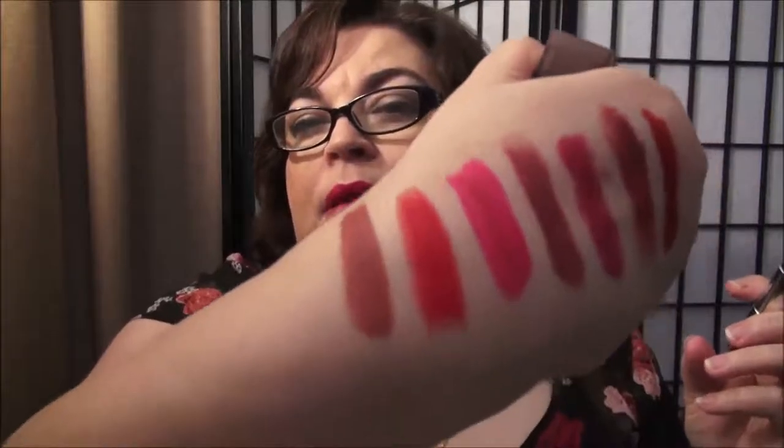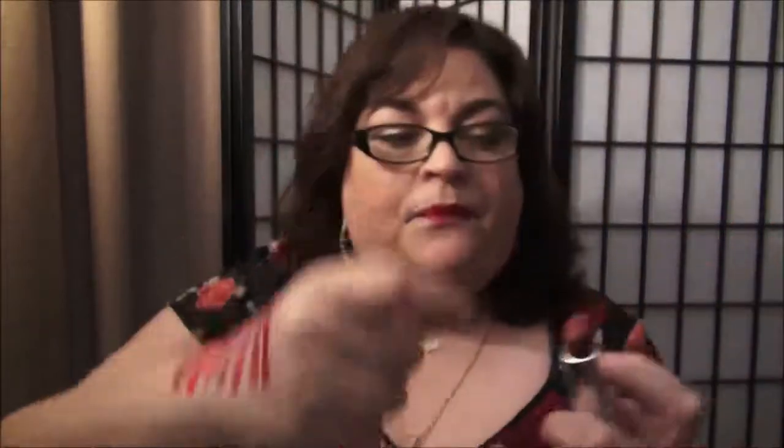Now the next three are drugstore, and then the last one is a brand I believe is high end that I received in a Birchbox. Okay, this is a Maybelline one and it's 660 Touch of Spice. I love using this one just for every day. It's a matte color but it doesn't feel matte on the lips, and this is probably my only one that is a brown color. There's really not any hint of pink in there — it's just what the name says, Spice. That's what it looks like in the bullet.